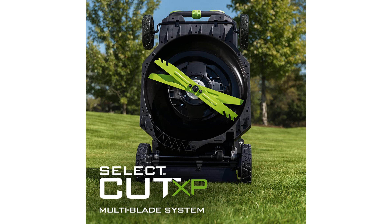Equipped with a 10-amp-hour arc lithium battery, it delivers up to 75 minutes of runtime on a single charge, with an additional 5-amp-hour battery included for extended use.